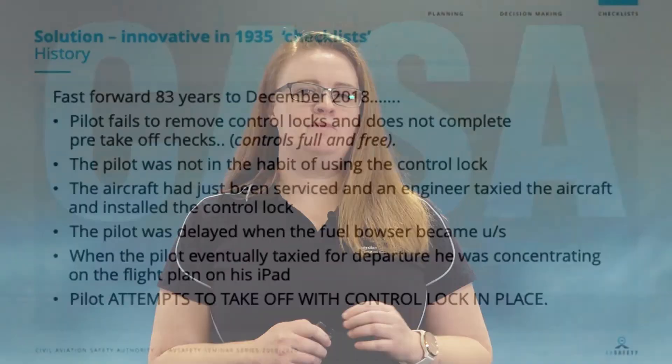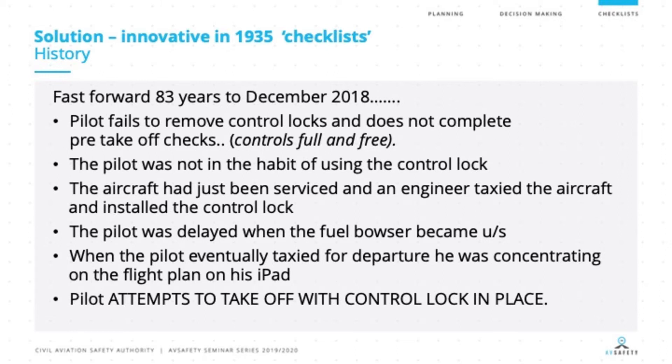Now this happened back in 1935, and you would think that we've moved a long way since then. But fast forwarding 83 years to December 2018, the pilot failed to remove the control locks from their aircraft and didn't complete their pre-takeoff checks. The pilot was not in the habit of using control locks in this particular circumstance. The aircraft had just been serviced, and the engineer had taxied the aircraft back to where it was being refuelled and installed the control lock.